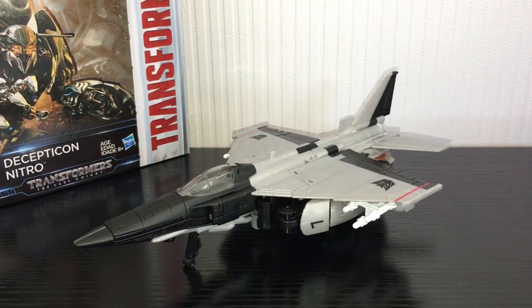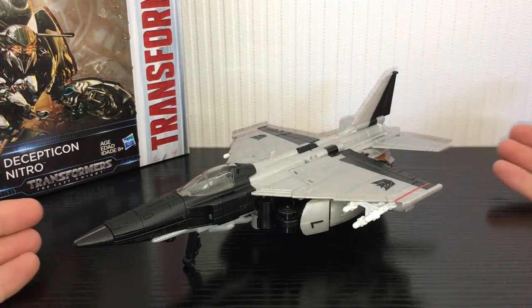What is going on guys, Kieran here and today we are taking a look at Transformers The Last Knight Voyager Class Decepticon Nitro, or as it's called in the movie, Nitro Zeus.